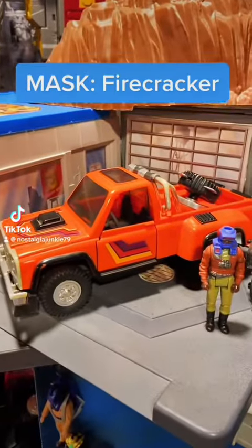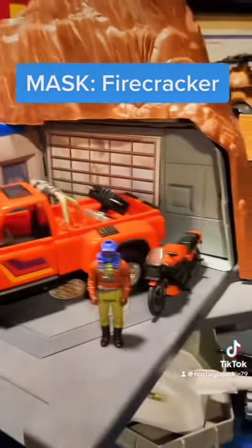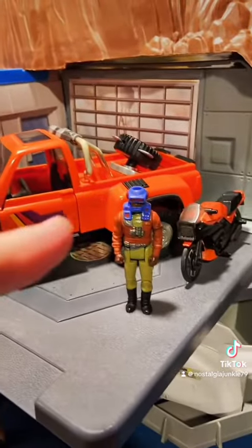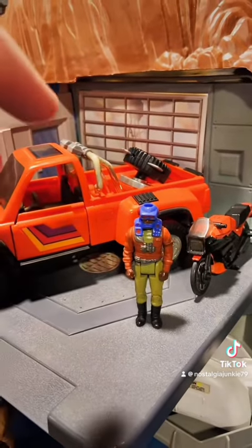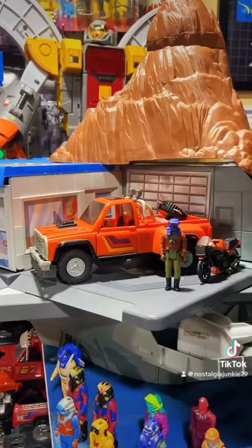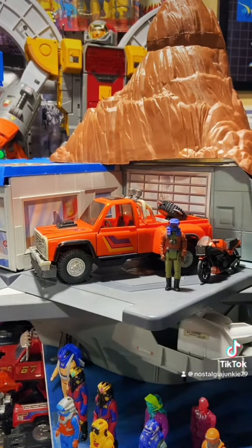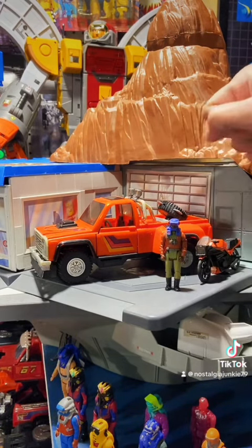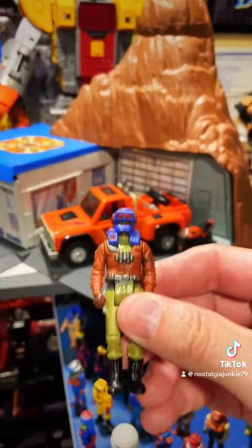Next up, another one of the series one good guys — this is Firecracker with his driver Hondo McLean, and the mask was called Blaster. This guy is very special to me because he was the first MASK vehicle I ever got as a kid. So later in life, when I decided I was going to start collecting again and pretend that my youth isn't over, I figured history should repeat itself — this was the first MASK vehicle I repurchased.